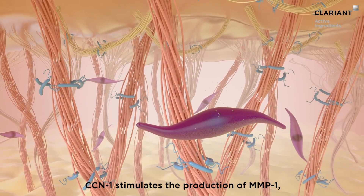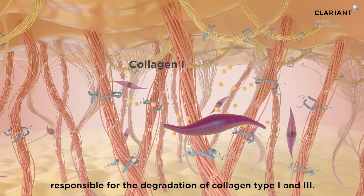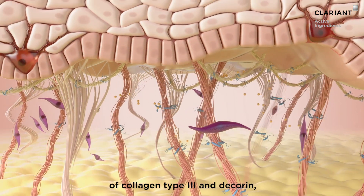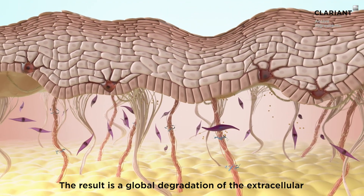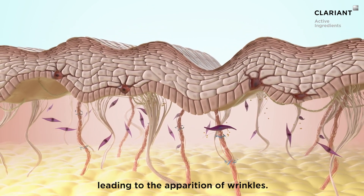CCN1 stimulates the production of MMP1, responsible for the degradation of collagen type 1 and 3. It also leads to a decrease in the synthesis of collagen type 3 and Decorin, and it stimulates the production of AP1, creating a vicious cycle of damage. The result is a global degradation of the extracellular matrix of the skin, leading to the appearance of wrinkles.